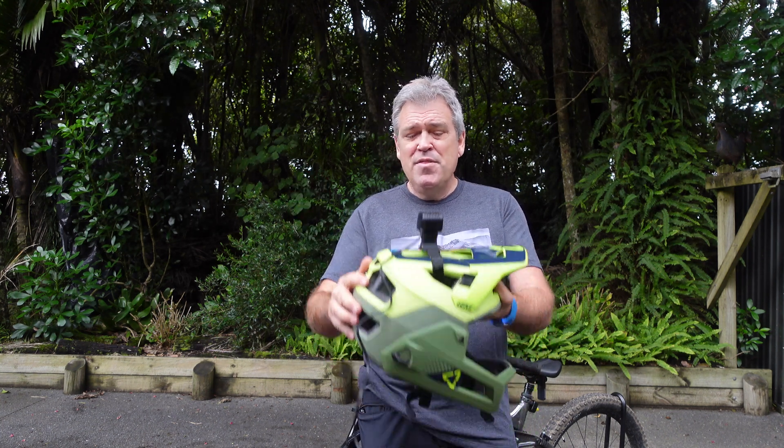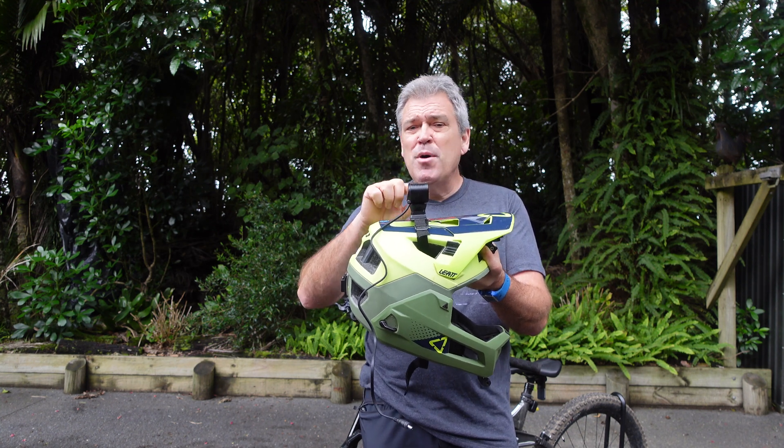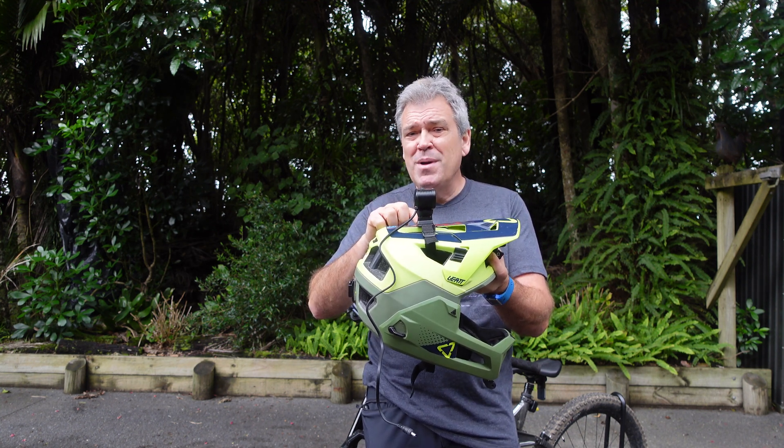Hey guys, first night ride of the year, and just getting my Magic Shine lights ready. This is the Montier 5000 — I've got this on a strap on the top of my helmet. I should point out that I'm the sort of guy that if a little bit of something is good, a lot of it has to be great. I'm the sort of person who goes for burger and chips and they say 'do you want to upsize?' — of course I want to upsize.